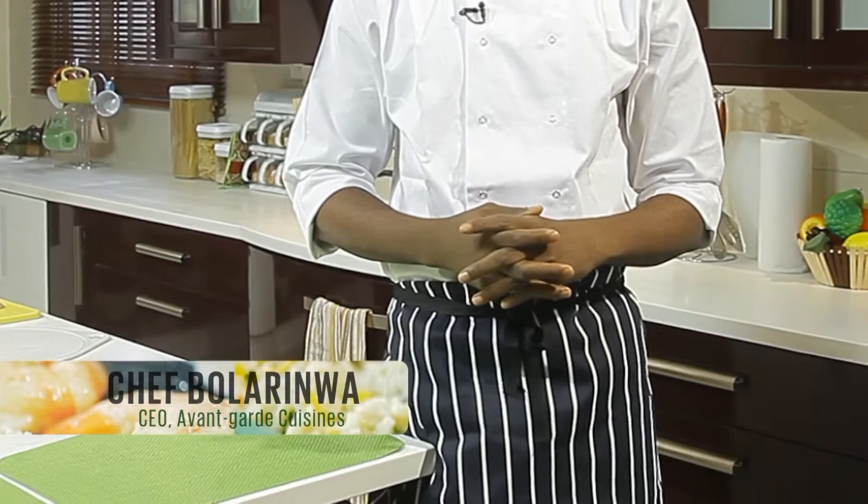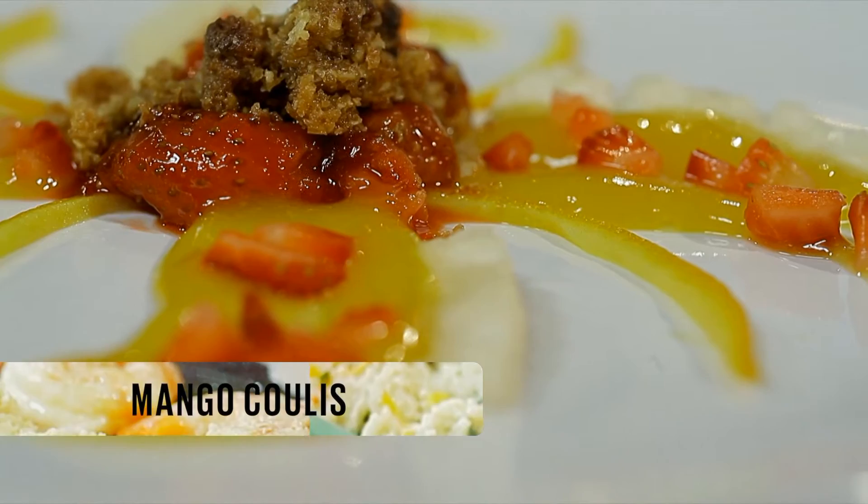Hi guys, I'm Chef Bolarewa, the creative head and CEO of Avantgarde Cuisines. I'm also an in-flight chef. Today I'll be making for you a chicken cordon bleu and a mango coulis for dessert.